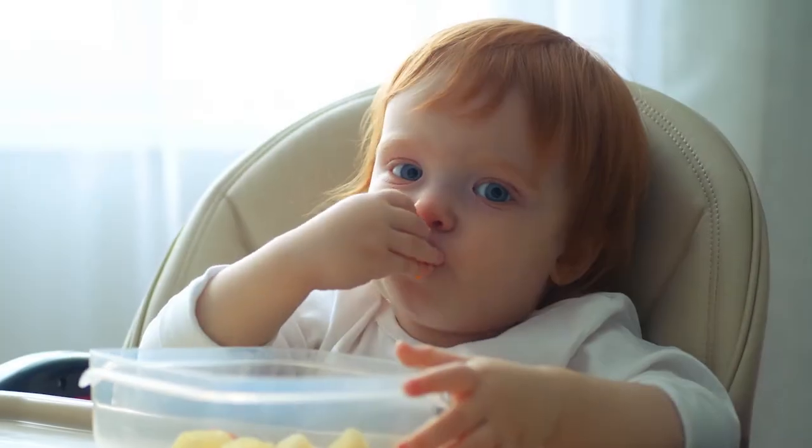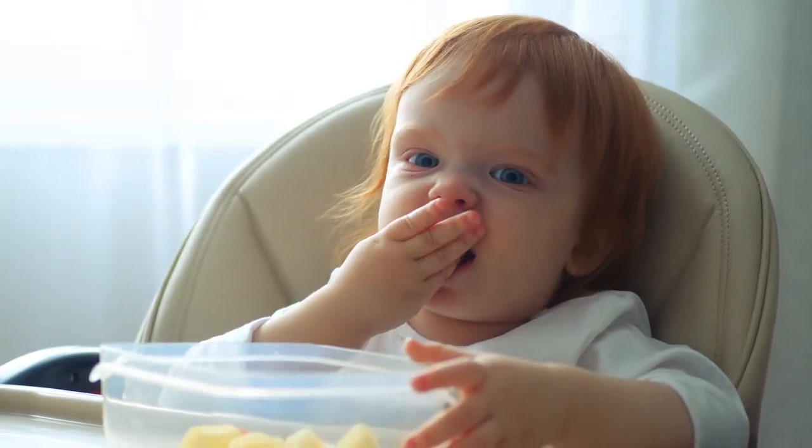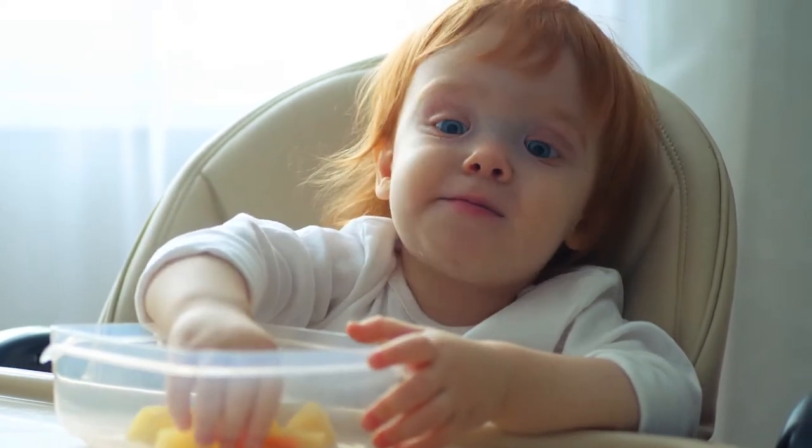Hi, I'm Kylie with Safe Kids, and today I'll be talking to you about choking and strangulation prevention in your home. The majority of non-fatal choking incidents are food related, so make sure that you're cutting up your children's food into small pieces.